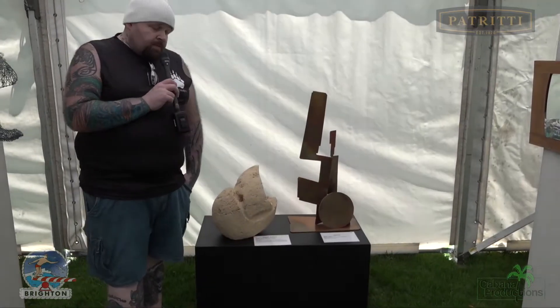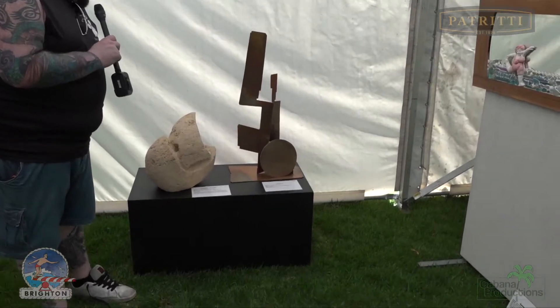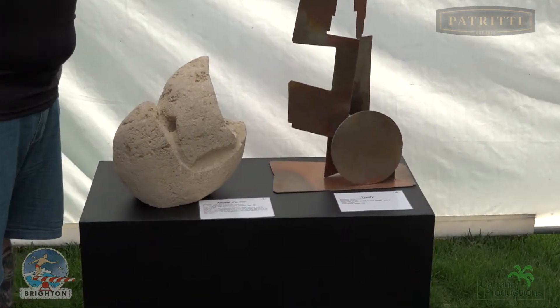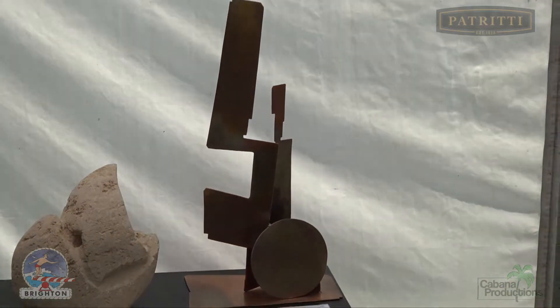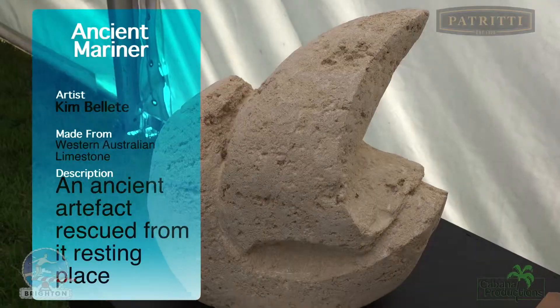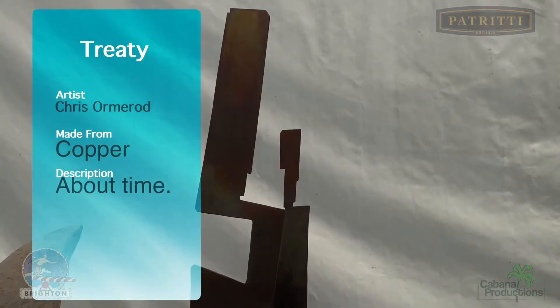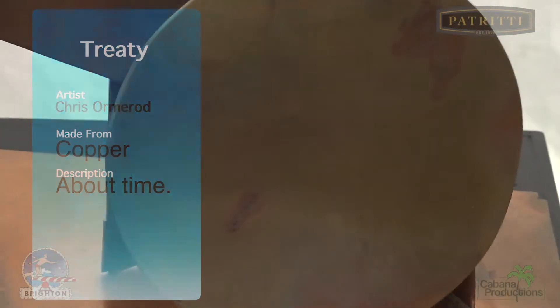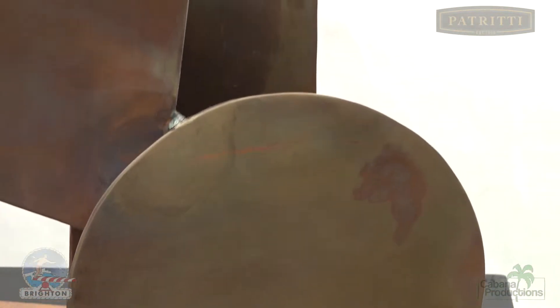Here beside me we have an ancient mariner carved from Western Australian limestone. And here we have a piece treated and made of copper — a solid, strong, heavy piece of art.